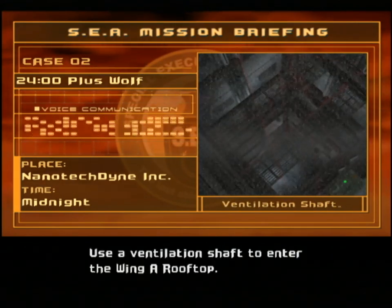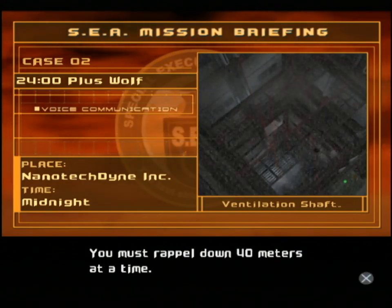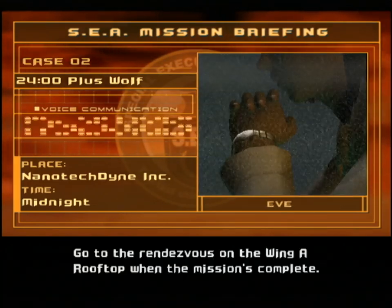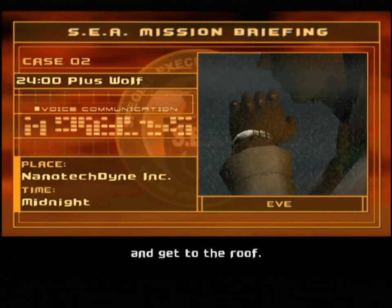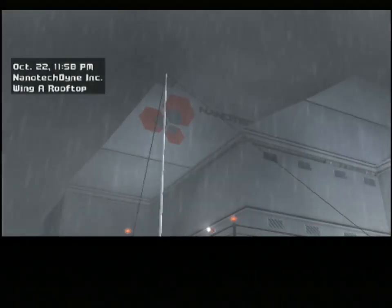Use a ventilation shaft to enter the Wing A rooftop. You must rappel down 40 meters at a time. Go to the rendezvous on the Wing A rooftop when the mission's complete. After transferring the data, climb the ladder in the passageway and get to the roof. So this mission has two ways in, and we're going to be doing both ways with both characters.